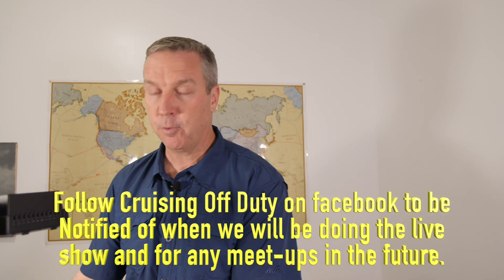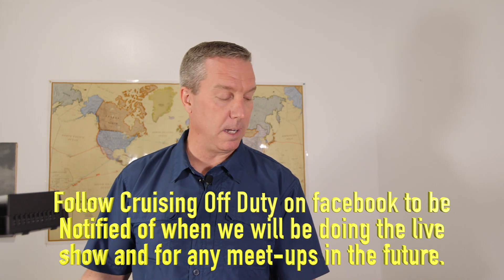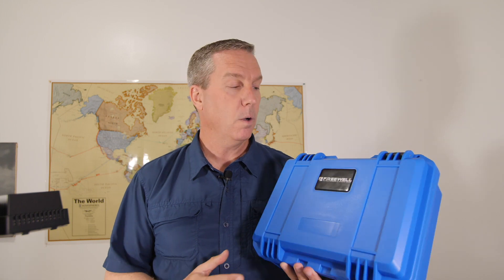Just by coincidence, Freewell Gear - a company you've seen me deal with some of their products before - sent me more gear. Except this time they said, why don't you do a giveaway? And it just perfectly lines up with our 10,000 subscriber crossing. During that live feed, I'm going to do the giveaway.